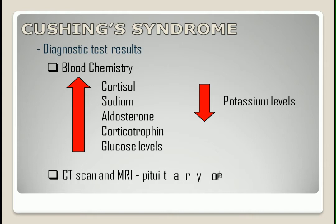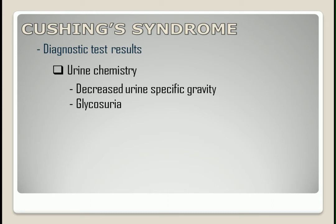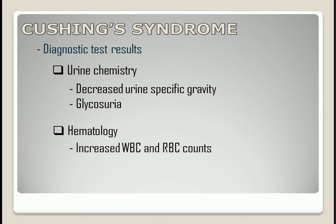CT scan and MRI will show pituitary or adrenal tumors. Urine chemistry will show decreased urine-specific gravity and glycosuria. Hematology will show increased WBC and RBC counts.